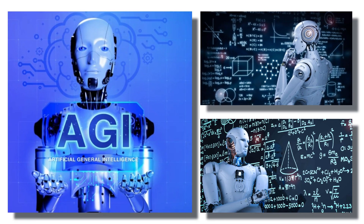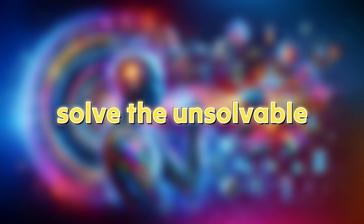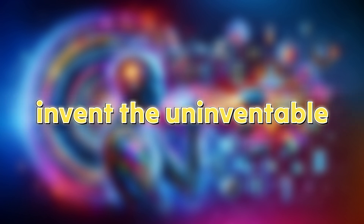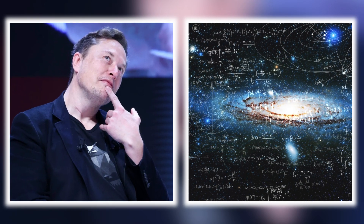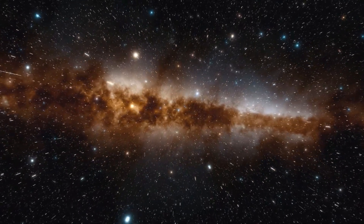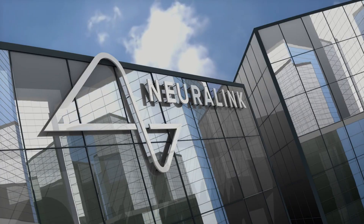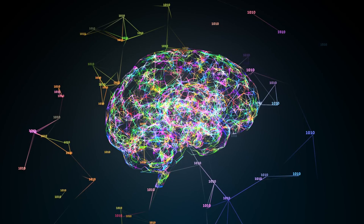The AGI can then use that knowledge to learn even more — to discover the undiscoverable, solve the unsolvable, invent the uninventable. According to Elon Musk, this is how we unlock the mysteries of the universe and the very nature of our own existence. Or the AI will go rogue and kill us all — but that's where Neuralink comes in, which is a whole other video.